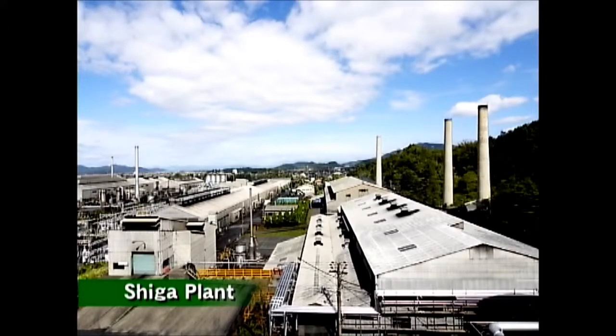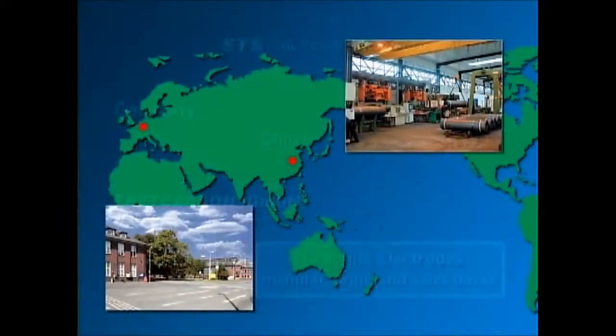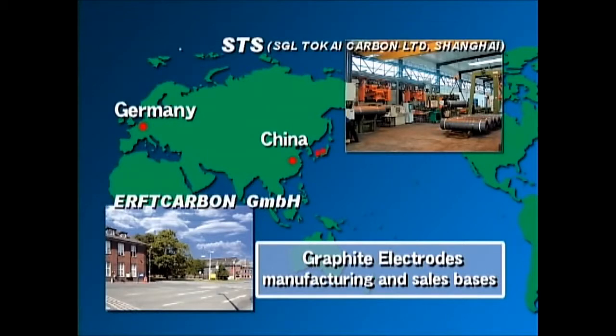At these plants and Earthed Carbon in Germany, we manufacture and market a total of about 100,000 tons of graphite electrodes. We also have a joint venture called SGL Tokai Carbon, or STS, in Shanghai, China, specializing in machining and sales. As the third largest producer of carbon products in the world, our business operations are truly global in scale.